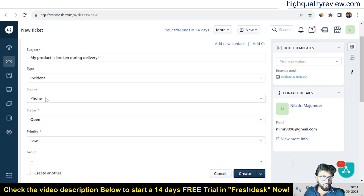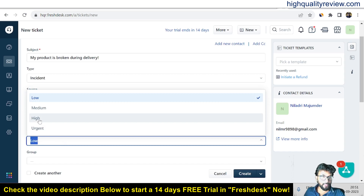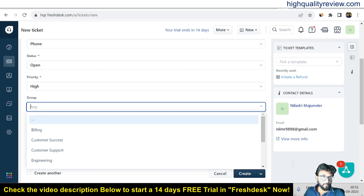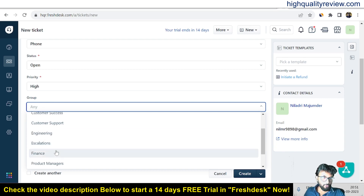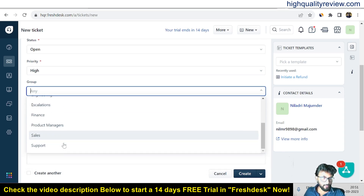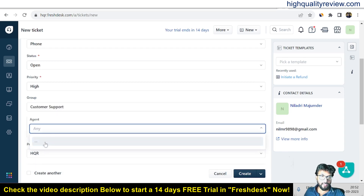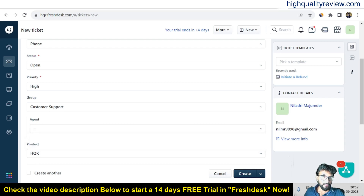You can put the phone source and also set the status to open — this is an open ticket. For priority, this is a high priority ticket because the product is already broken. For the group, you can assign it to billing, customer success, customer support, finance, or product managers — let's go with customer support. You can also choose the agent here, though we haven't added any agents yet, so none are showing.